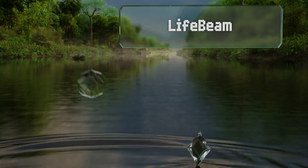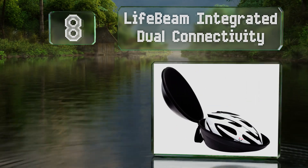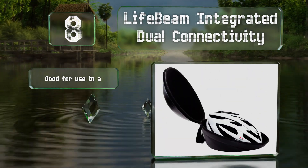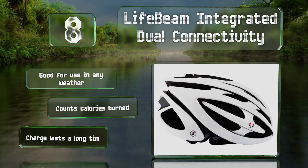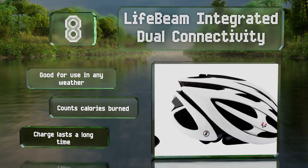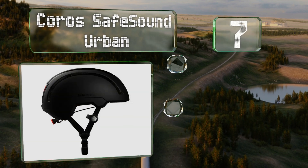At number eight, to help keep it safe when you aren't using it, the Life Beam Integrated Dual Connectivity comes with a handy case. It's also equipped with an optical heart rate monitor so you can track your beats per minute, though its readings aren't always accurate. It's good for use in any weather and also counts calories burned, and a charge lasts for a long time.